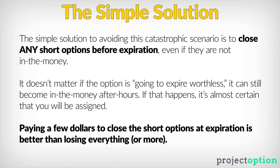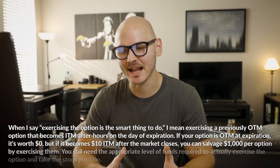It's a very simple solution: close any short options that you have before they expire. If the stock price moves in a way where the short out-of-the-money option becomes in the money after hours, it's almost certain that you will be assigned. I did a video a couple of months ago called 'Why Traders Should Almost Never Exercise Options,' but that video was mostly concerned with exercising options before expiration — to alleviate fears of early assignment risk, where being assigned on an in-the-money short option before expiration usually means options have lots of extrinsic value and exercising would cause a loss of that value.